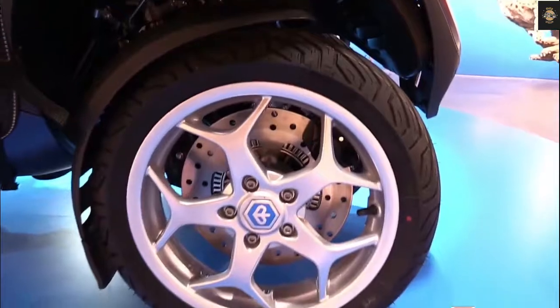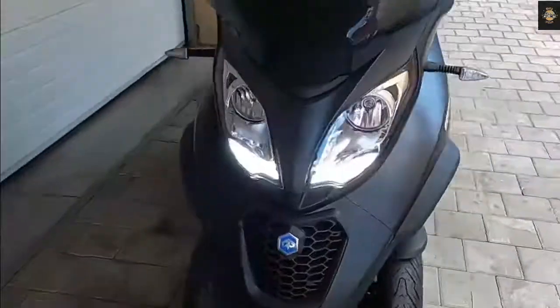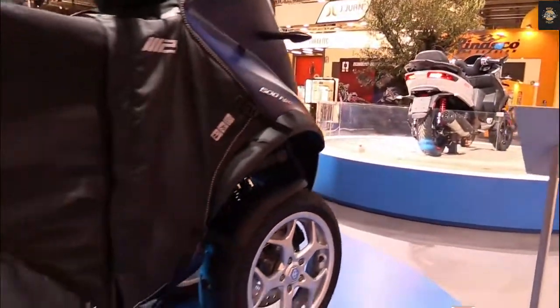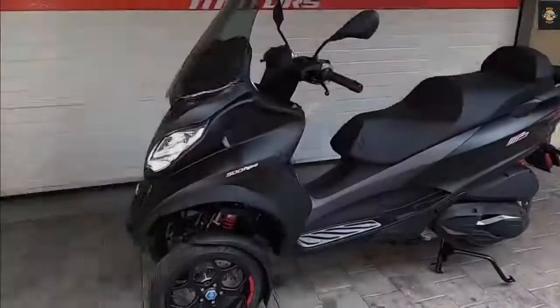A pair of Kayaba gas shock absorbers at the rear allow for better performance and comfort, excellent traction, and enhanced vehicle stability, thanks to their superior shock absorption capability when traversing uneven roads.